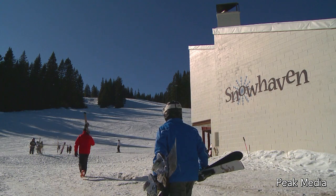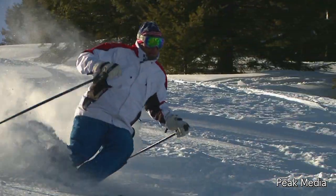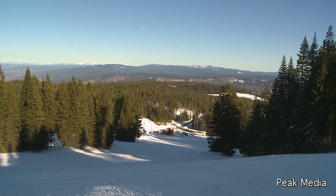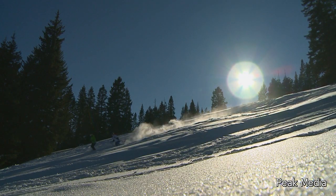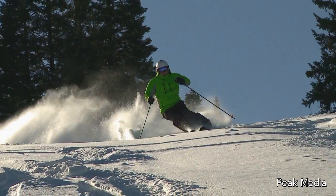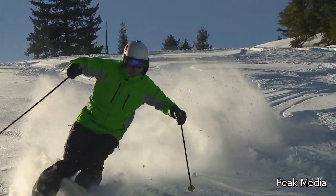This is Snowhaven ski and tubing area. It's part of the Clearwater range, and we're on what is called Mount Idaho. We're 40 acres. Right here at the lodge we sit at 5,280 feet and the top is 5,680, giving us 400 feet of vertical.